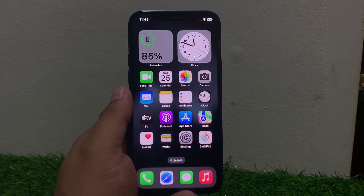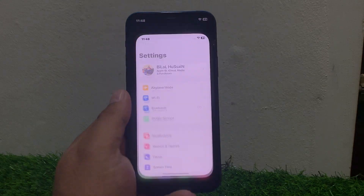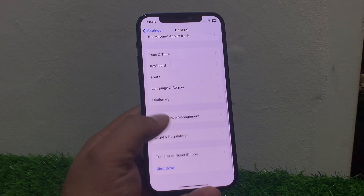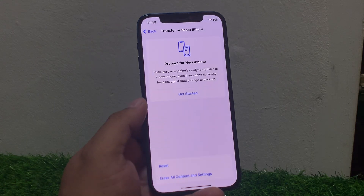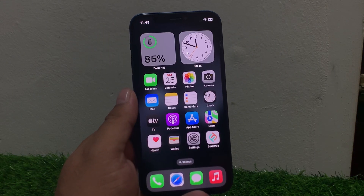If solution number five is not working, apply solution number six. Solution number six is reset your iPhone network settings. Tap on Settings, tap on General, scroll down to find Transfer or Reset iPhone, tap on Reset, then Reset Network Settings. Enter your iPhone passcode, confirm Reset Network Settings, and fix your problem.